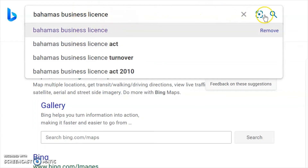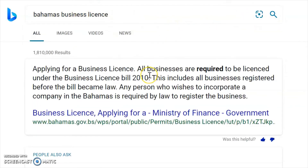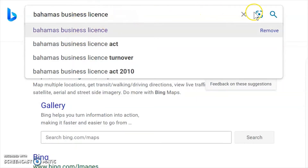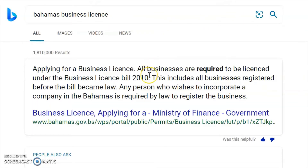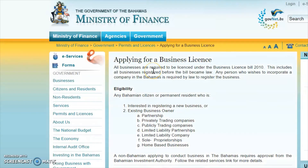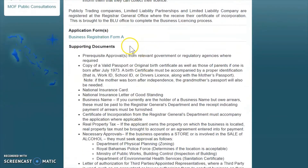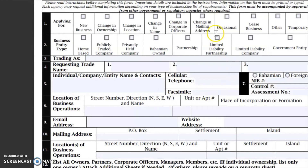I'm just using Bing here and all you do is type in 'Bahamas business license,' come down and click — that's the first step. Now the page pulls up and we're going to click on this very first link, which is going to take us to the Ministry of Finance's site. This is your first stop and this is where you get a lot of the information that is going to be required. You can click here and this is where you can download a physical form.